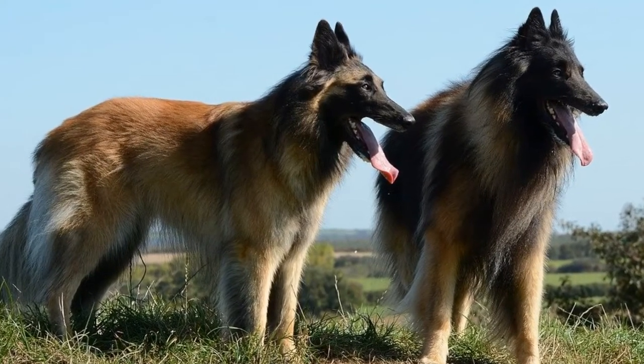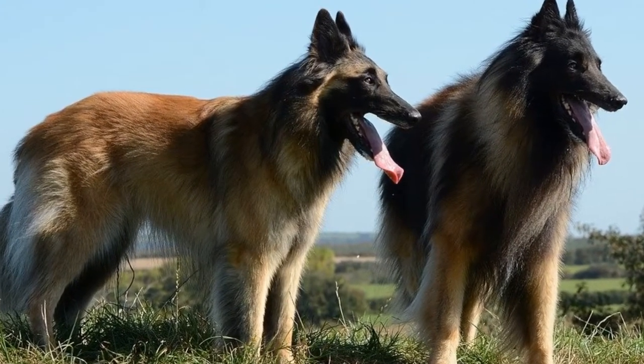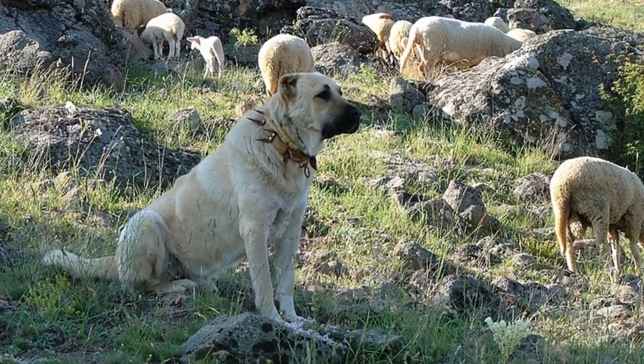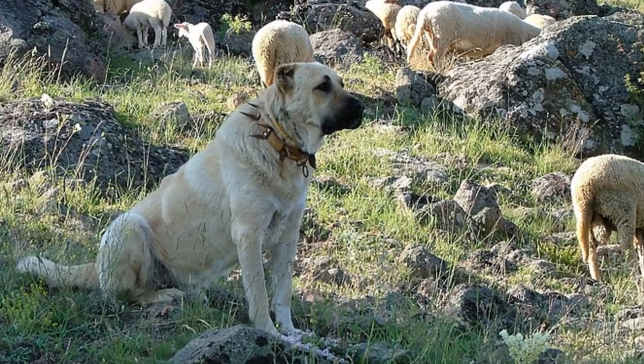Livestock guardians are big and strong and tolerate neither predators nor animal lovers indifferent to their presence. They are also irreplaceable as livestock protectors. Why?